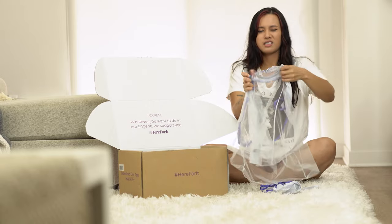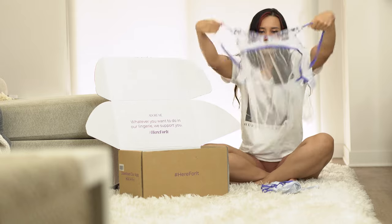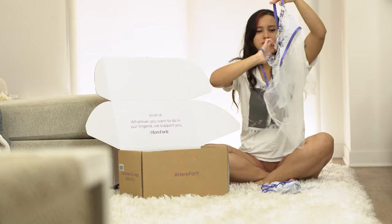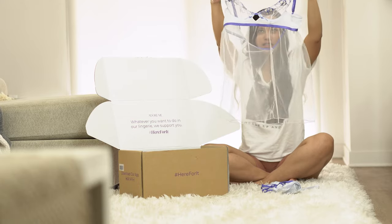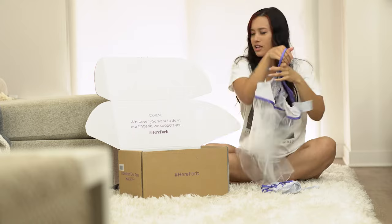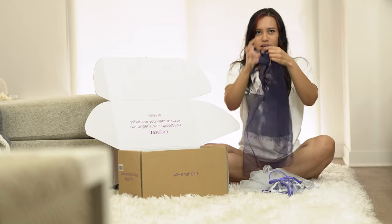I also got one one-piece — this one's super cute. It's the matching set but this is more like a nightgown, so something to wear to sleep. You'll get a better idea when I try them on. And I got another sleep set.